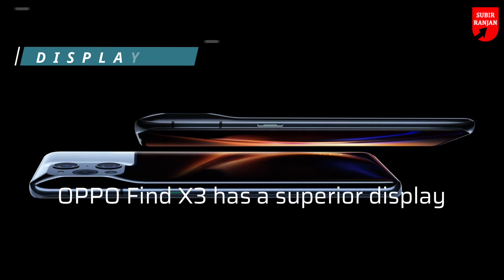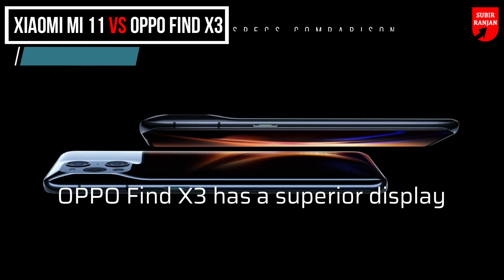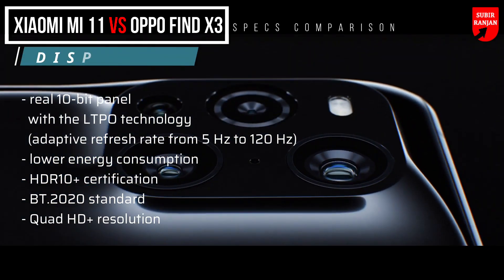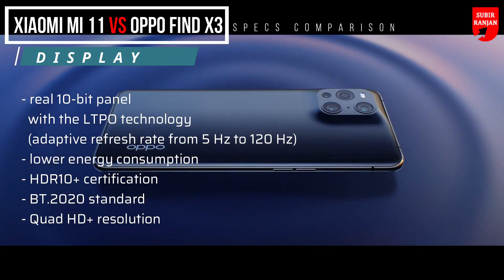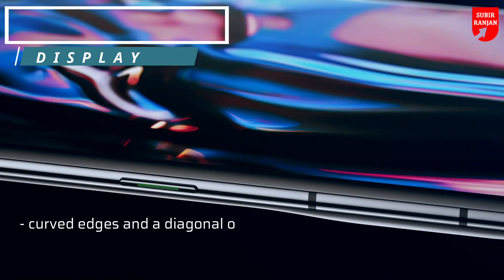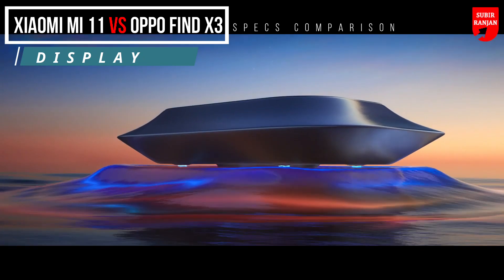In the display section, the differences are not so huge in terms of specifications, but the Oppo Find X3 has a superior display. It is a real 10-bit panel with LTPO technology, i.e. adaptive refresh rate from 5Hz to 120Hz, allowing for lower energy consumption. It also has HDR10 Plus certification, the Bluetooth 2020 standard, and Quad HD Plus resolution. The display has curved edges and a diagonal of 6.7 inches, as well as an in-display fingerprint reader.